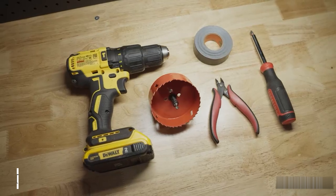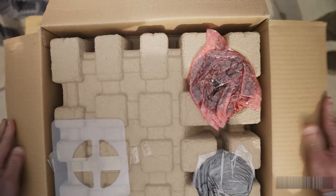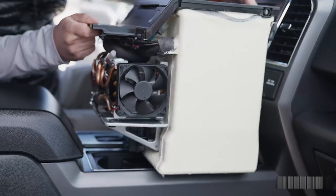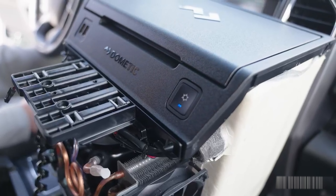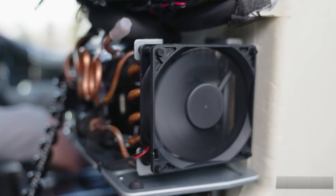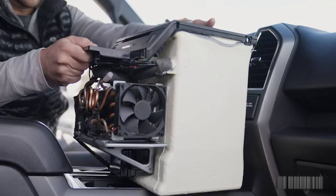The Dometic C-CFT portable fridge is an absolute game-changer for anyone who loves long road trips, outdoor camping, or any adventure where keeping food and beverages fresh is essential. Its powerful cooling technology ensures that your snacks and drinks stay perfectly chilled no matter how long the journey. I'm especially impressed by its compact and space-saving design — it easily fits in the car without taking up valuable room for other gear, and despite its high-performance cooling capabilities, it remains incredibly lightweight. One of the standout features is its quiet operation: even during overnight stops or restful breaks, the fridge runs almost silently, ensuring a peaceful environment. The ease of use, combined with its reliable performance, makes the Dometic C-CFT a must-have for any traveler looking to enjoy fresh food and cold drinks on the go.